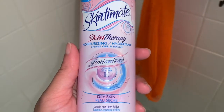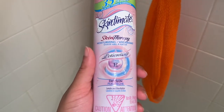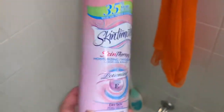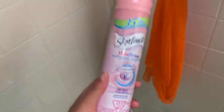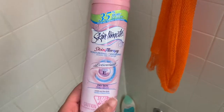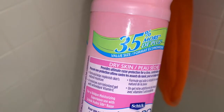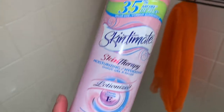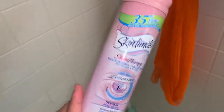This is my Skin Intimate Skin Therapy Lotionized Vitamin E Shave Gel for dry skin. I got a pack of five from Costco for about ten dollars, with 35% more product in each container. I actually have one more left plus a Flamingo shave gel. I'm starting to transition to waxing, so once I finish my shave gels and razors I'm going to switch to waxing. They also sell this at Walmart and Dollar Tree.